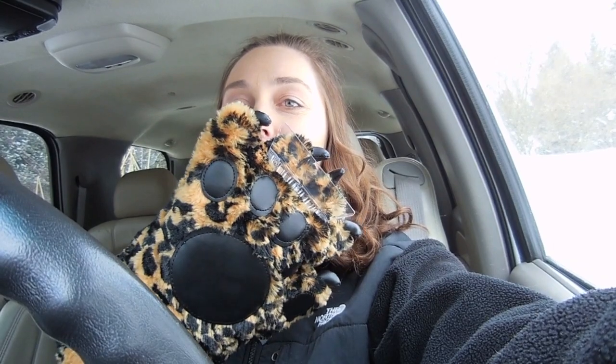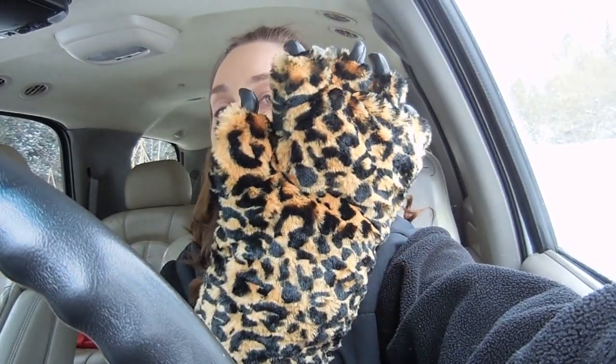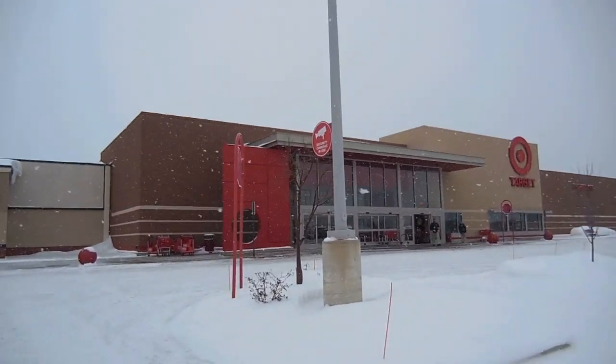I want to show you guys - look, I have my little claw here, my little snow scraper. I bought this a couple years ago at Younkers and I love this thing because you just stick your hand on the inside of it and then you can scrape your window and it looks like you have a giant paw for a hand. So cute. We have arrived at Target and it's still snowing.